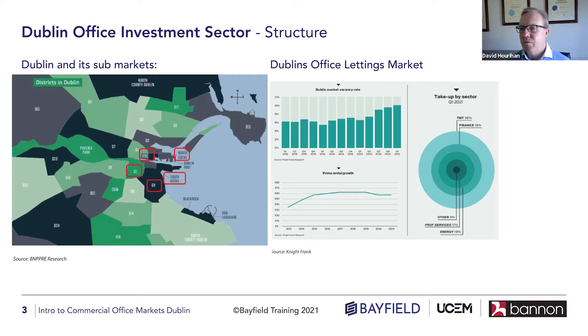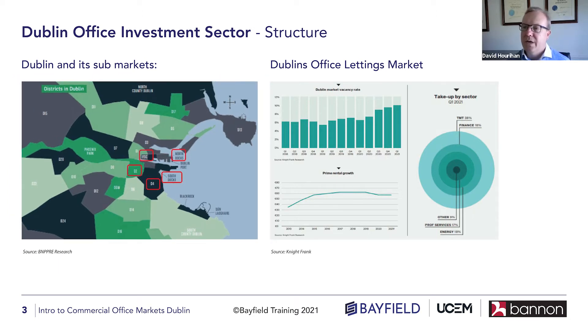Looking at the map, I was traditionally very familiar with this market, though bearing in mind I've been out of it for almost 20 years, a lot has changed. When I go back I see a lot of change particularly in the North Docks and South Docks. The IFSC continues to be very strong. My affinity is more to Dublin 2 and Dublin 4. Back in the day, Dublin 4 I would have characterized as Georgian-type office space predominantly and embassy belt material.